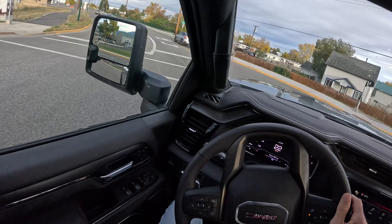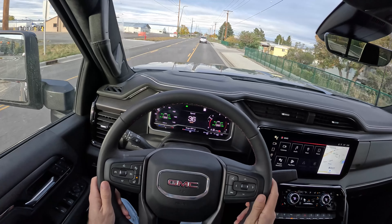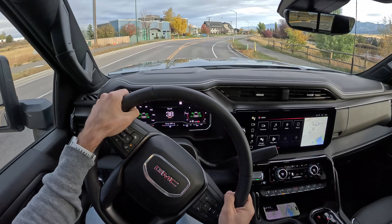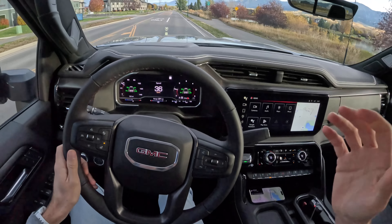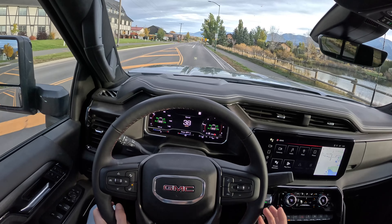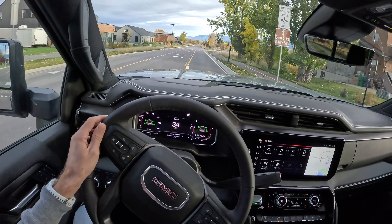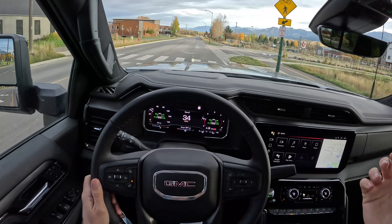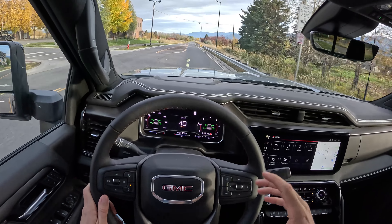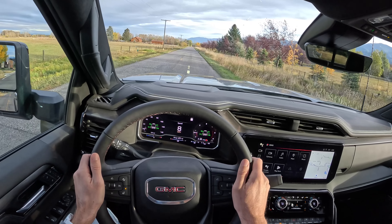This is a very approachable and drivable vehicle. What's surprising me the most is the steering feel — it's really easy to drive. Sometimes you get into big tow-specific trucks and they get really numb and hard to operate because you have to unwind so much lock and you don't really feel what's going on. This has a really nice steering rack — still light, still not giving me granular road feel — but really easy to get in and operate without much adjustment needed.